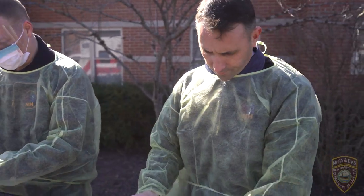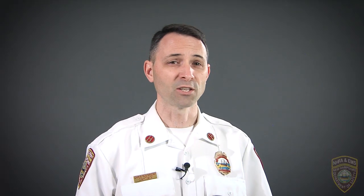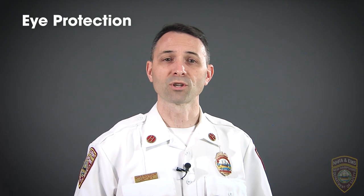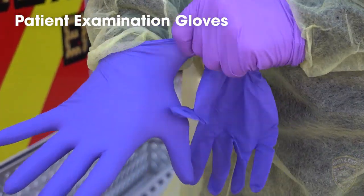The recommended PPE includes a face mask or N95 or higher level respirator. Face masks provide protection from splashes and sprays. An N95 or higher level respirator should be used when performing or present for any aerosol generating or high-risk clinical procedures. Eye protection such as goggles or a disposable face shield that fully covers the front and sides of the face. Personal eyeglasses and contact lenses are not considered adequate eye protection. Patient examination gloves — double gloving is preferred. An isolation gown.